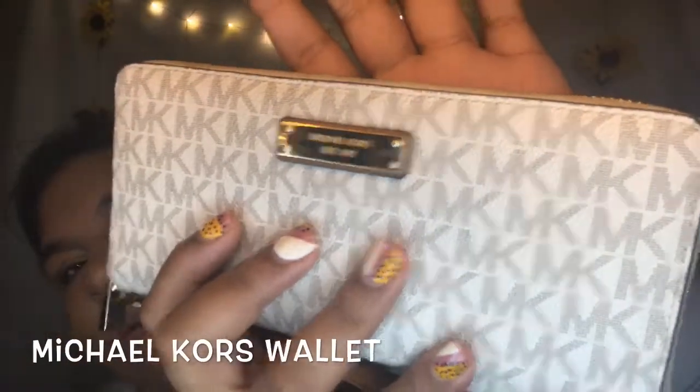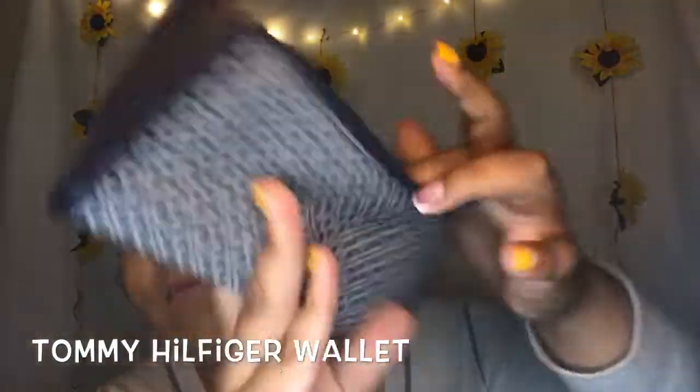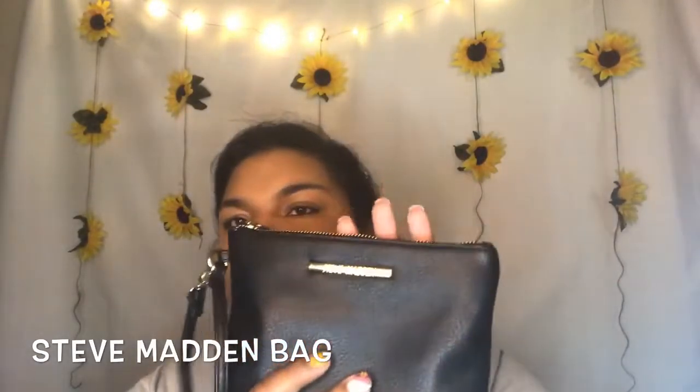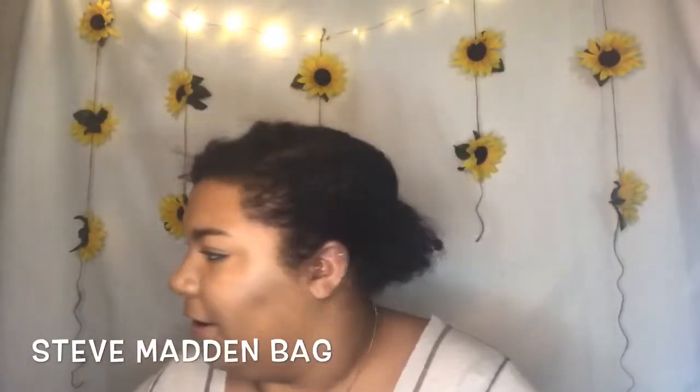I hope y'all can see — it's very pretty, she's gorgeous, love her. Next is this one — Tommy, you know, pockets, very nice. And then this little one. This one is Steve Madden. And then this one is as well because it has the Steve Madden thing on it. It's a little bag, very dirty right now.